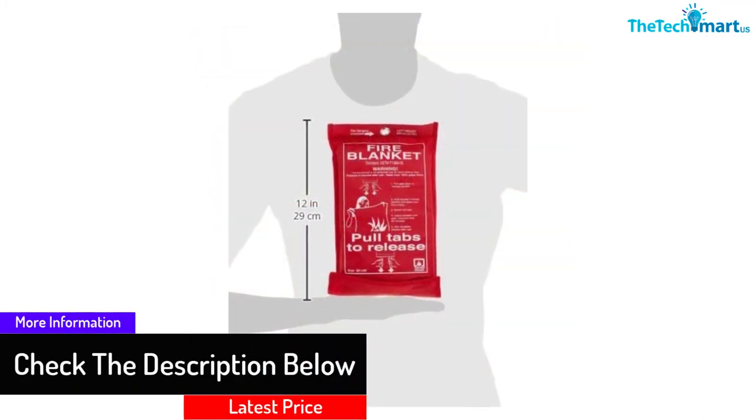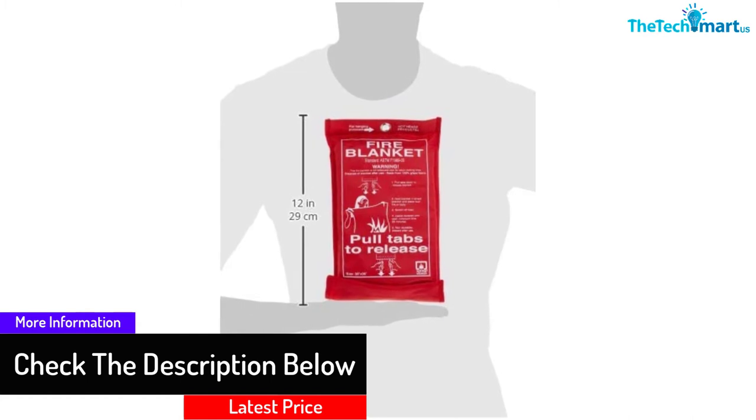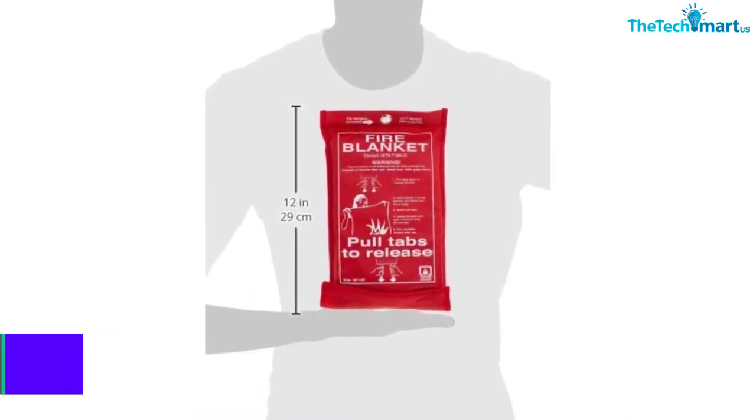car, boat, fireplace, office, camps, and other spaces. Furthermore, this blanket is compact enough to fit inside a drawer.